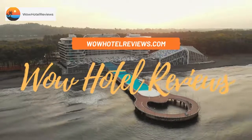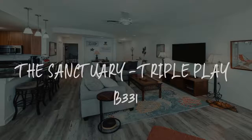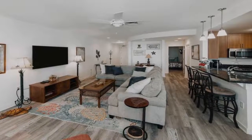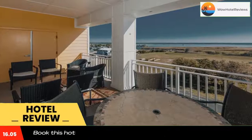Hello guys. Welcome to Wow Hotel Reviews. Today I am reviewing the Sanctuary Triple Play B331. It's a non-star hotel. Please use our booking.com link in the description to book the hotel and get special pricing.